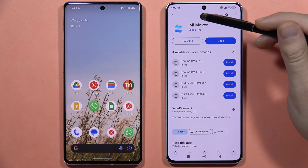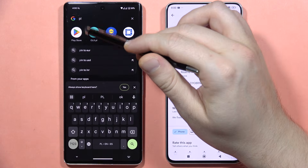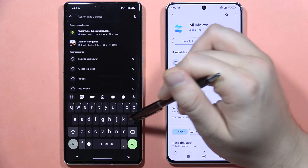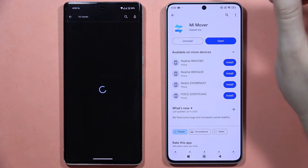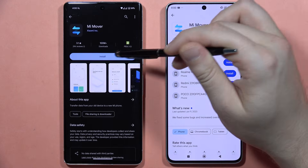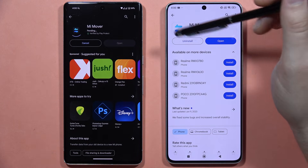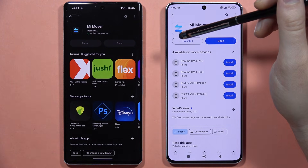On the Poco X6 Pro you can find Mi Mover installed as default. On the old device, go into the Play Store, tap on the search bar, type 'Mi Mover', and get this application. Click to install and wait for the installation process — it only takes a few seconds.